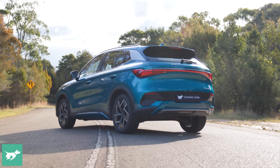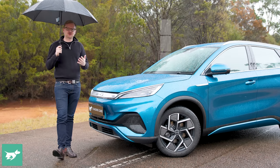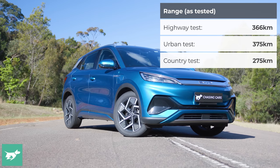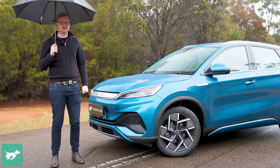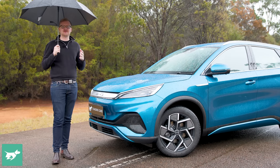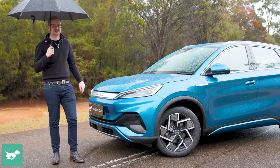The extended range might have a WLTP claim of 420 kilometres, but in the real world we were able to get 366 kilometres on the highway — approximately double what you'd get from a Mini Cooper SE that costs 50% more. The BYD also gives you much longer range in the real world than the MG ZS EV that's closest to it in price.